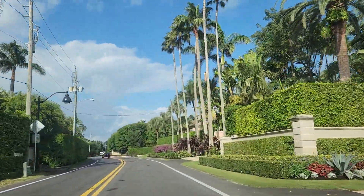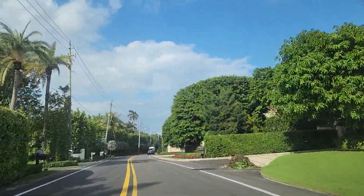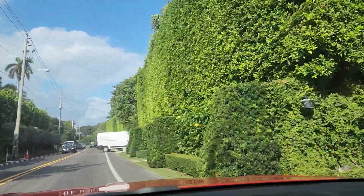Hello everyone, this is Luxury Property, again live from Billionaire's Row, Palm Beach Island, Florida, with our famous zip code 33480.